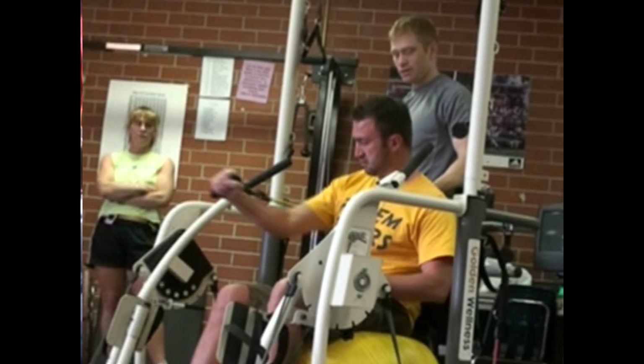It enables you to do a lot of workouts or different things that you wouldn't be able to do, so I liked it. I thought it was really beneficial and it's a great machine. My name is Shannon Houston.